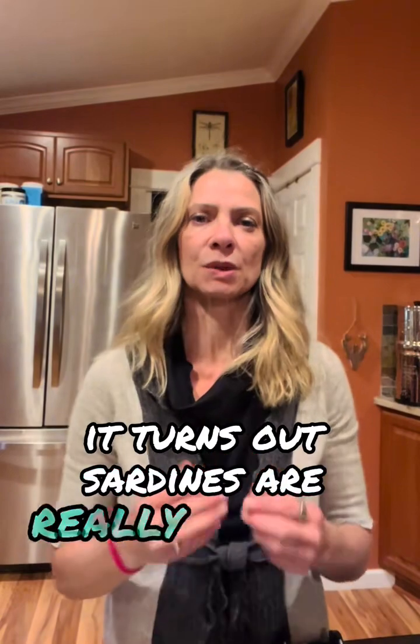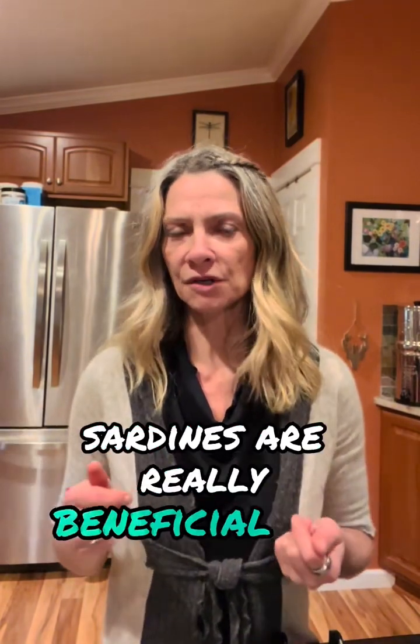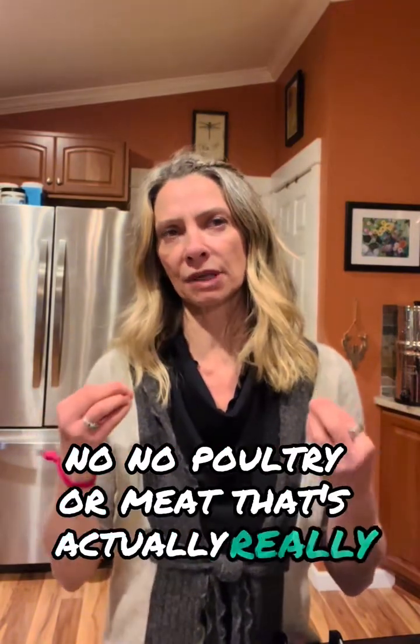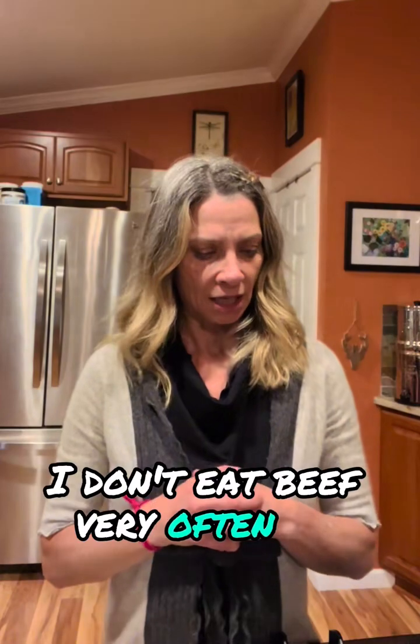It turns out sardines are really good for my blood type. I'm an A positive blood type and there's such a thing as eating right for your blood type — it's like eating right for your DNA, eating for how you have evolved. As a type A positive, sardines are really beneficial for me and a lot of meats are not. Essentially no poultry or meat is actually really beneficial for type A. Even though I do eat some turkey and chicken, I don't eat beef very often, but I'm trying to really follow this plan and see what happens.